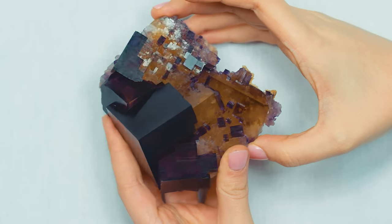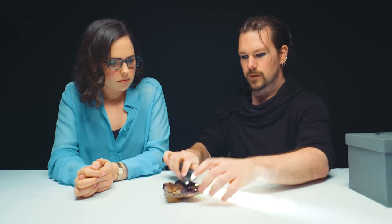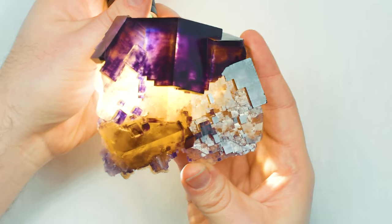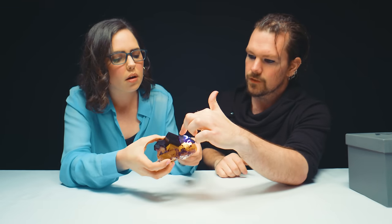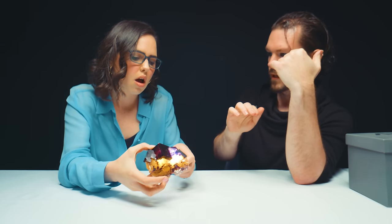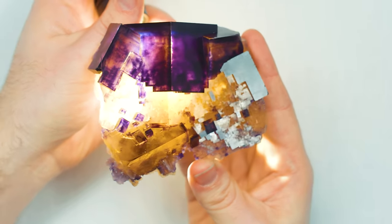We'll actually talk more about that when we open this box. This particular locality is very famous for having multi-generational fluorites — so if yellow is the first generation, purple is the second generation, and blue could be the third generation. We know for a fact this one has more generations than that, and we're going to use this light to show you. Anytime a fluorite has hard or sharp phantoms — a phantom is when you see a redundancy in its structure internally. You'll see it as lines that isolate and show the same structure as the external fluorite itself.